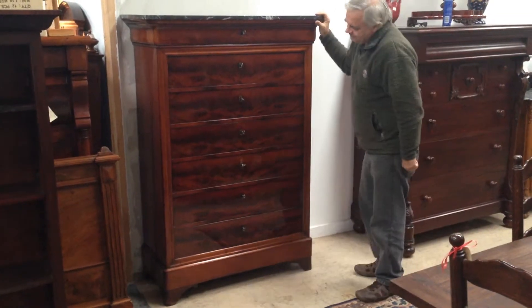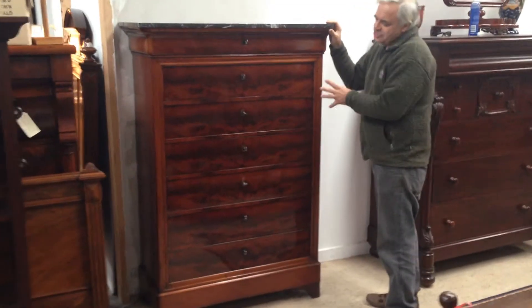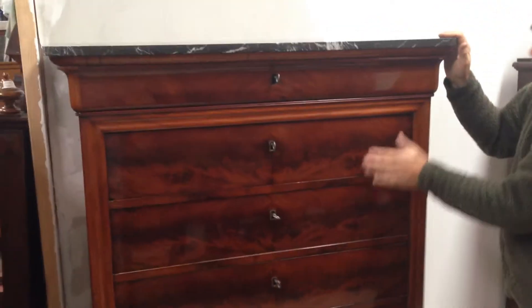What we have here is an antique, very antique chest of seven drawers. The French often call this a cementia, which is basically a chest with seven drawers in it.